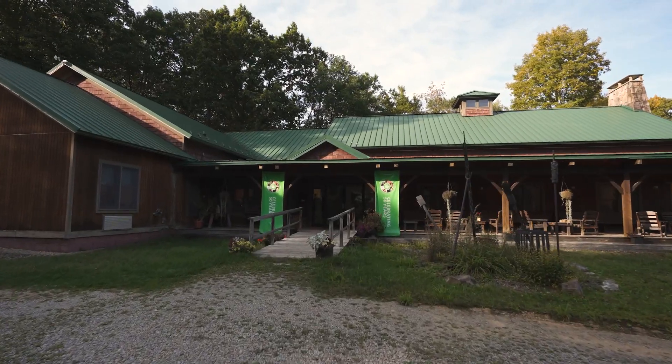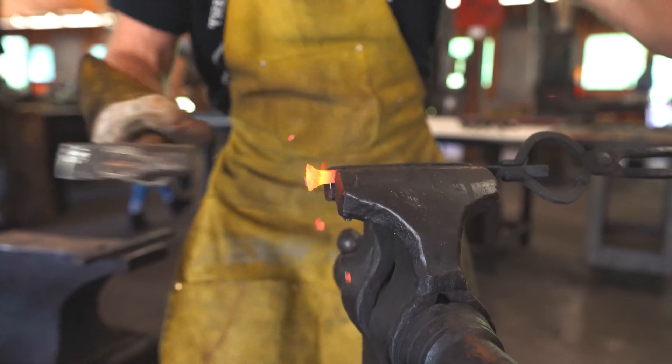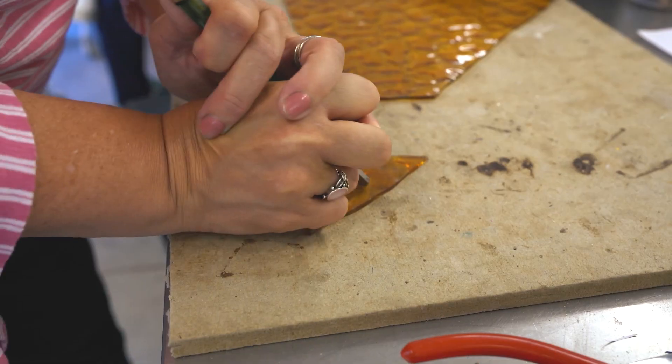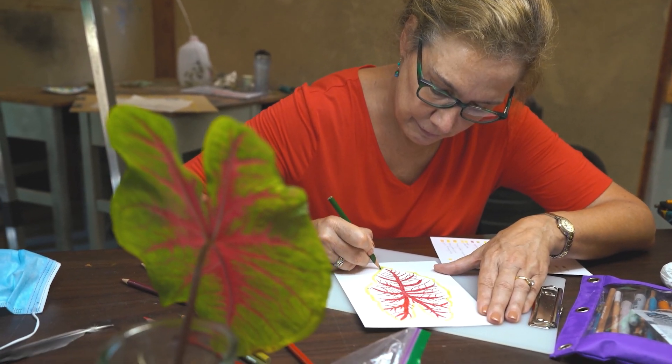Hey, Kelly Brisbane here from Go Laurel Highlands. On today's adventure series we are at Touchstone Center for Crafts in Fayette County in the beautiful Laurel Highlands. We're going to explore the campus. What you may not know — they have artist retreats, date nights, team building, and so much more. So come along on today's adventure.